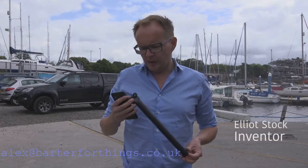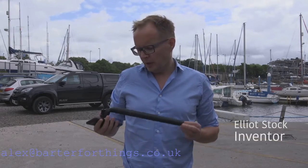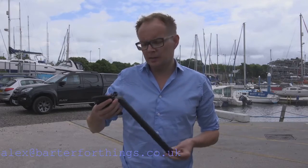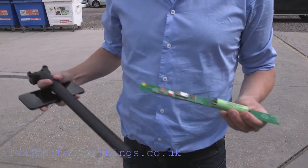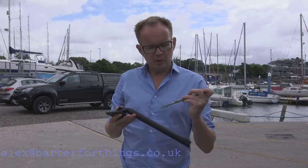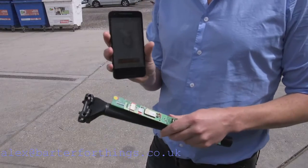This is our product. It's a covert GPS tracking device for bicycles. It's a seat post, so it goes inside the bike, and inside it contains our electronics. The minute your bike moves and you're not there, you'll see the position of the bike on a map in our mobile app.